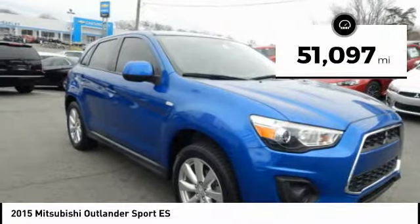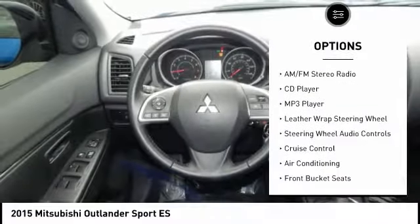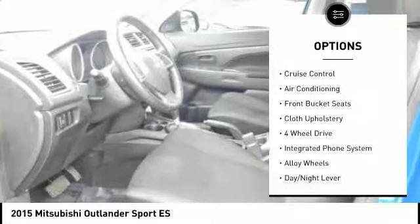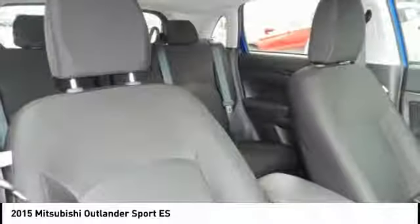This vehicle has less than 55,000 miles. Here are some of this vehicle's great options: four-wheel drive, steering wheel audio controls, keyless entry, air conditioning, alloy wheels, cruise control, AM-FM stereo radio, power windows, power door locks, CD player.